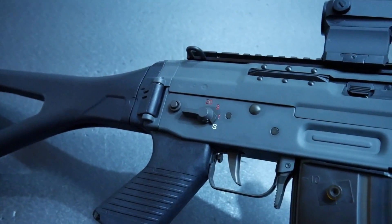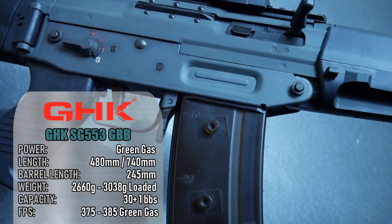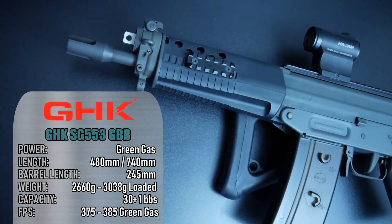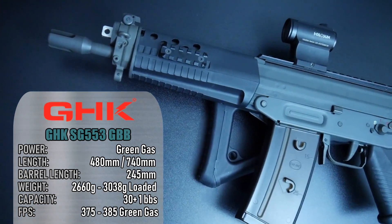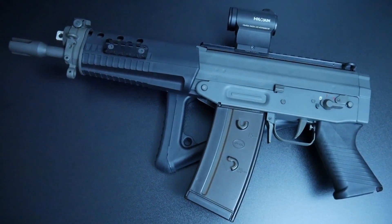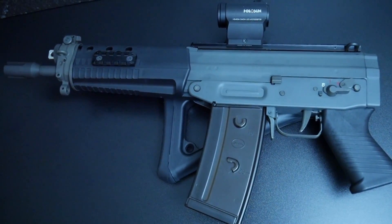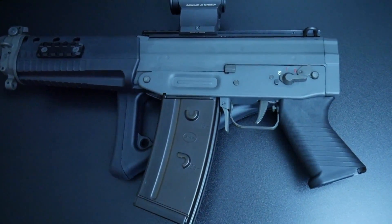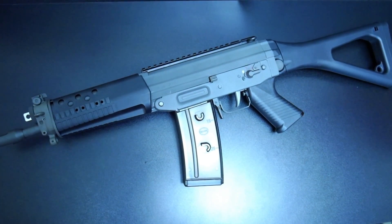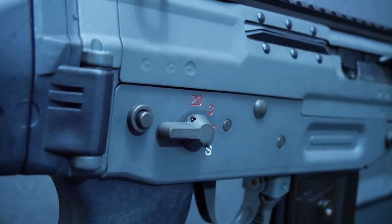Continuing with GHK, the next one is the 553 — the most recent GBBR by GHK and one of the coolest in my opinion. In the review I made of it, which you should totally check out, I compared its shooting action to the G5. It shoots so sharp and fast, it's a really good experience. The full steel construction and durable Cerakote finish make for a great candidate for anyone's collection. Custom SIG trademarked versions are available, as well as a 551 upgrade kit.